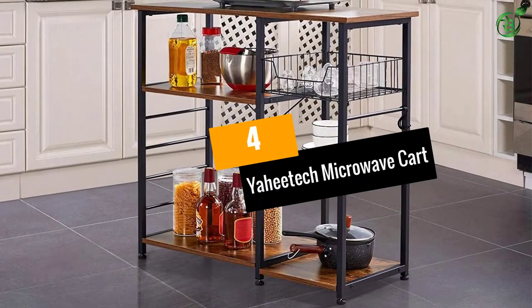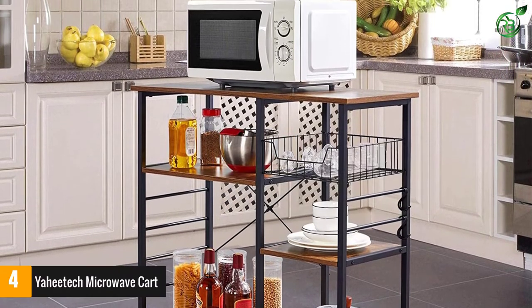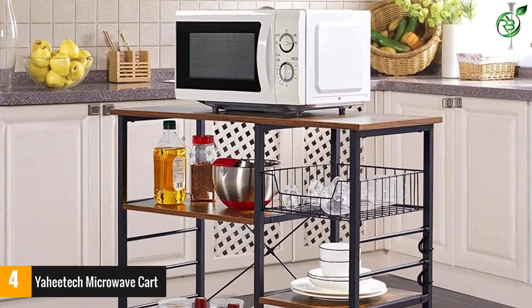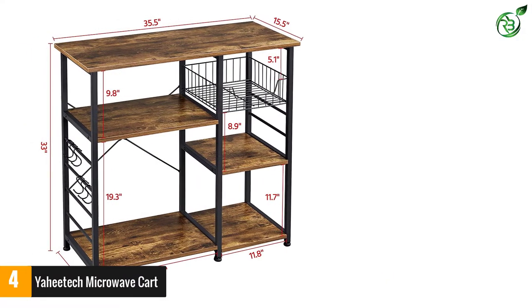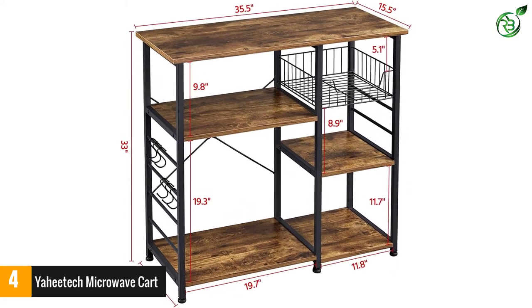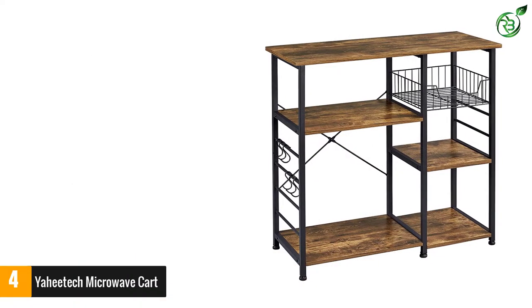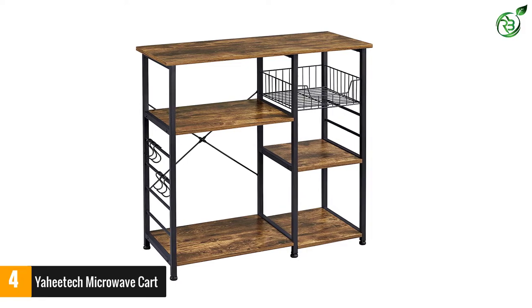Number 4: Yahi Tech Microwave Cart. If you are looking for the best carts, then this one is an obvious choice. This product makes use of MDF plates, which allows the assembly to be done much quicker. The product has also been given melamine boards, so when it comes to scratch and water resistance, this microwave cart remains unparalleled. With the X design at the back of the cart, the structure becomes even sturdier to hold items and maintain a stable foundation.